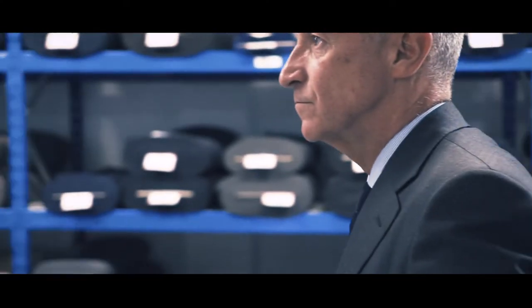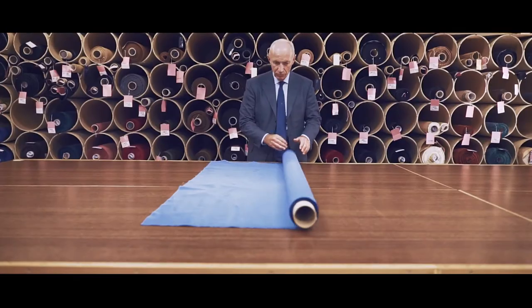Scabal's corduroy is often worn for trouserings, but also jackets and even suits. It's an extremely rich cotton quality.